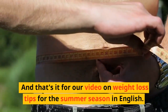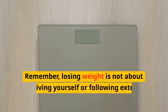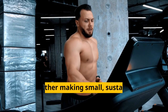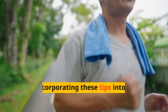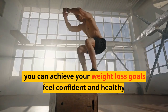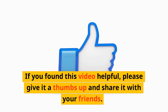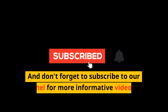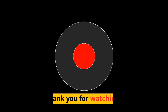And that's it for our video on weight loss tips for the summer season. Remember, losing weight is not about depriving yourself or following extreme diets, but rather making small, sustainable changes to your lifestyle. By incorporating these tips into your daily routine, you can achieve your weight loss goals and feel confident and healthy this summer. If you found this video helpful, please give it a thumbs up and share it with your friends, and don't forget to subscribe to our channel for more informative videos like this. Thank you for watching.